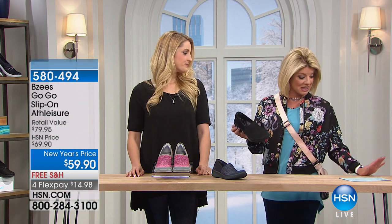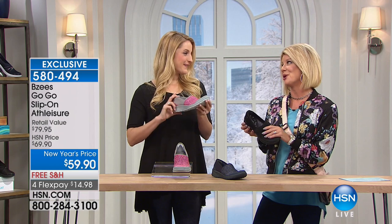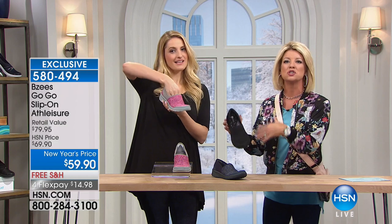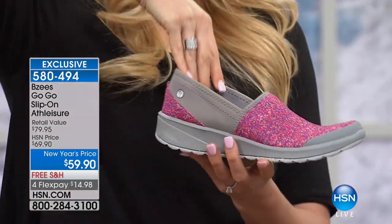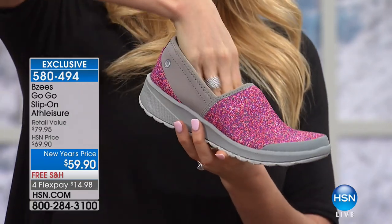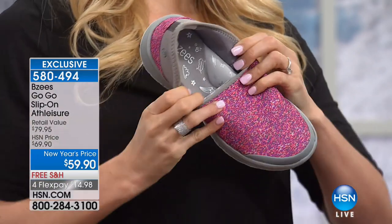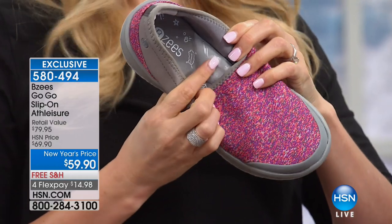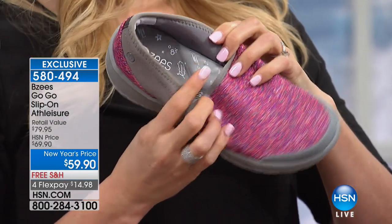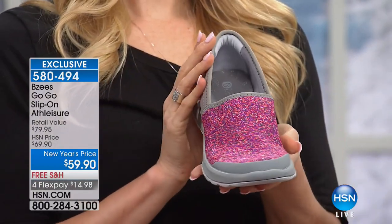Now we have the Go-Go — so fun. I got to introduce this earlier this year. Very similar in that ease of getting in and out to our Today's Special — the slip-on silhouette. This is a New Year's price today at $59.90 — $10 off our normal HSN price. Typically in retail about an $80 slip-on design. We do have all sizes.